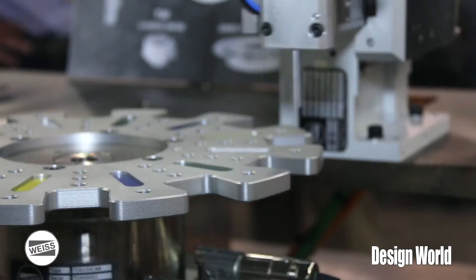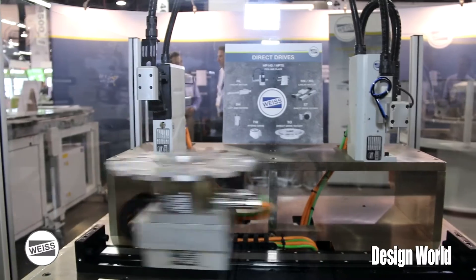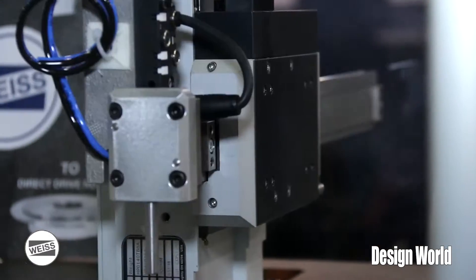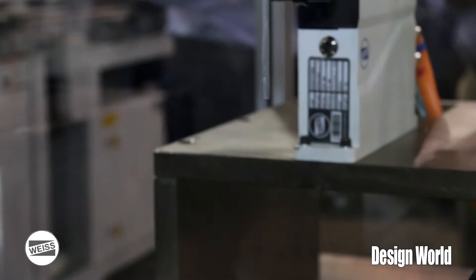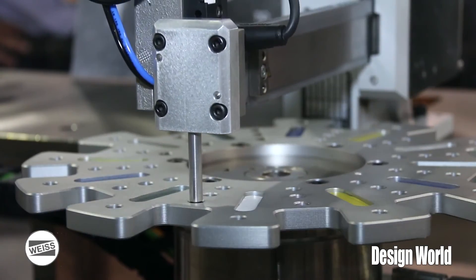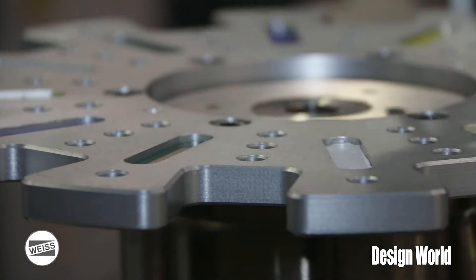The beauty of these products is they're maintenance free, very few moving parts, so no wear items involved. You can combine axes together like we have here — the linear axes with the rotary axes. You can put a pick and place on top of the linear axes, or put multiple linear axes together and make a gantry system. So many options. Again, high accuracy, high speed products.